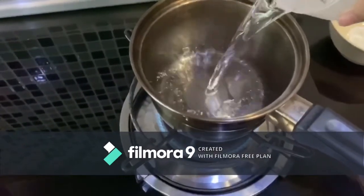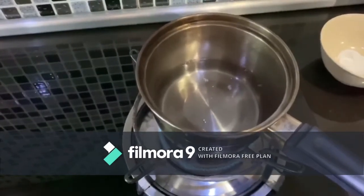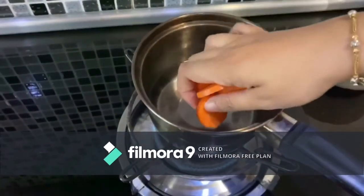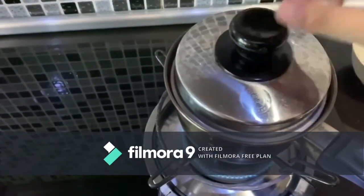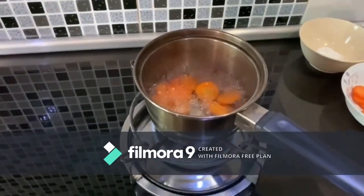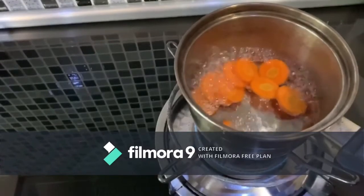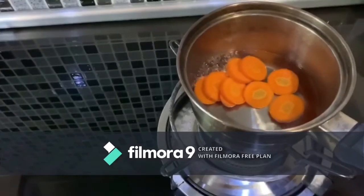I put 300 grams of water and 50 grams of carrot that I cut into small pieces, and I will close the pan. As you can see, the water boiled rapidly, so I will minimize the fire and close back.